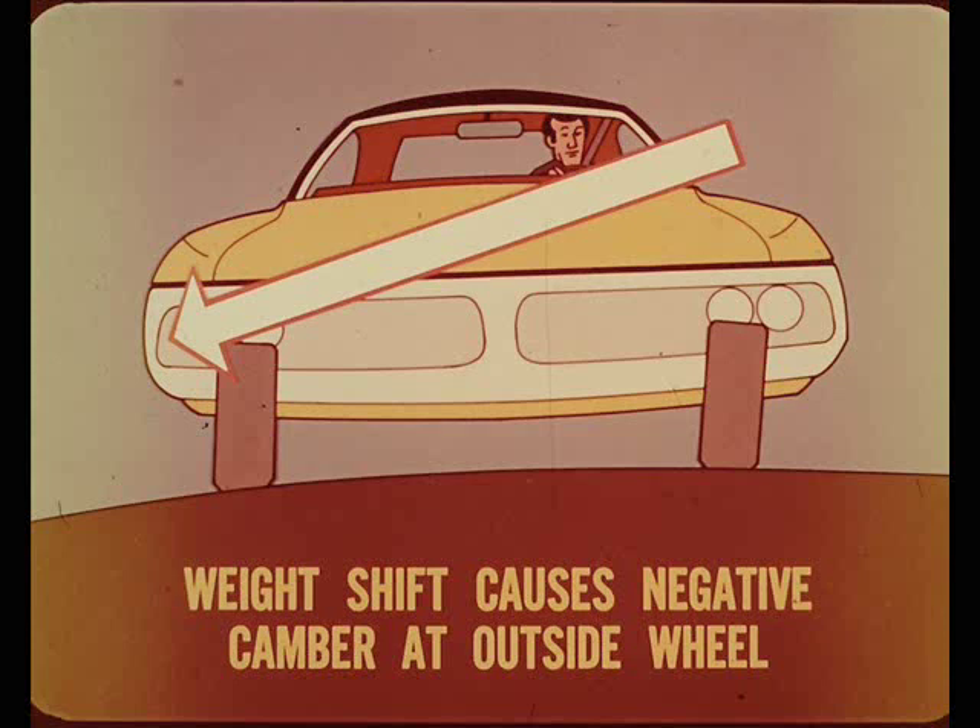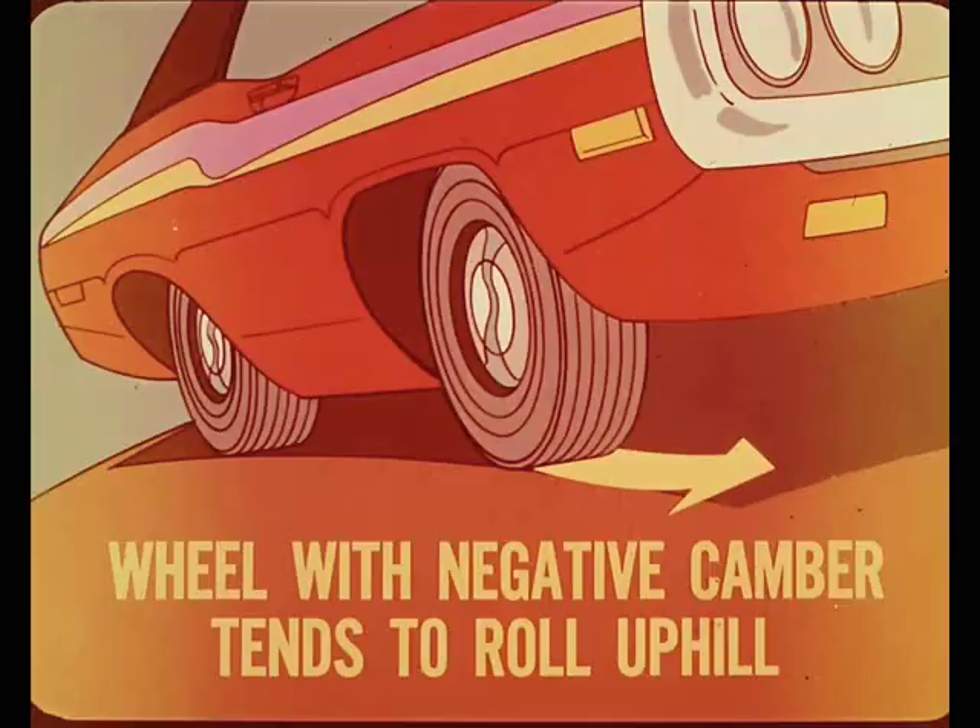Here again, the body weight load shift toward the low side causes negative camber at the outside wheel and zero, or slight positive camber, at the inside wheel. Since the wheel with negative camber tilts inward or uphill on the road crown, it tends to roll uphill, helping to maintain a straight-ahead course. The inside wheel runs near the top of the crown where little camber compensation is needed to resist drift toward the road edge.